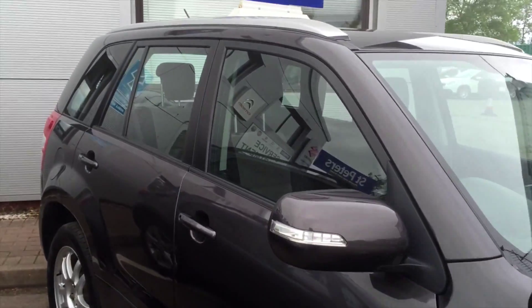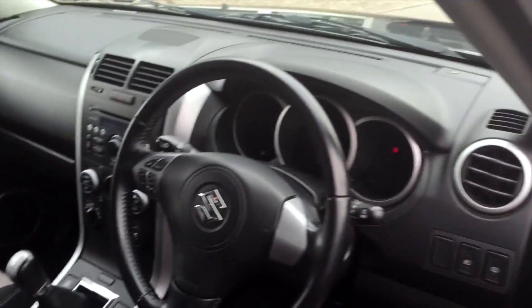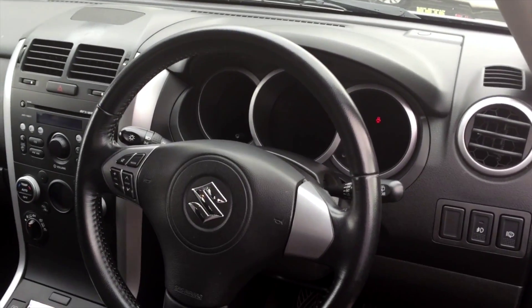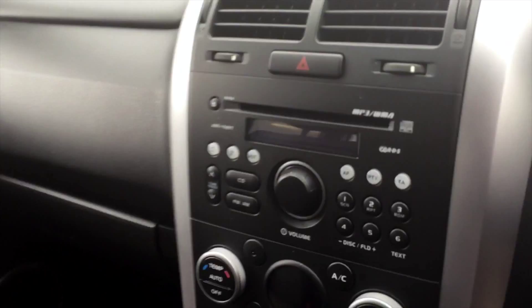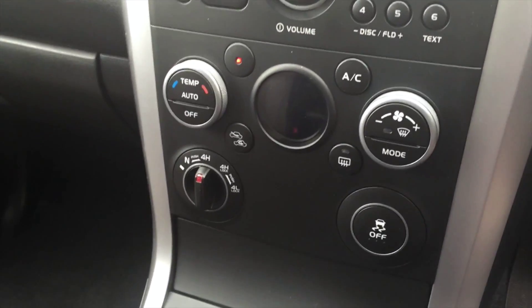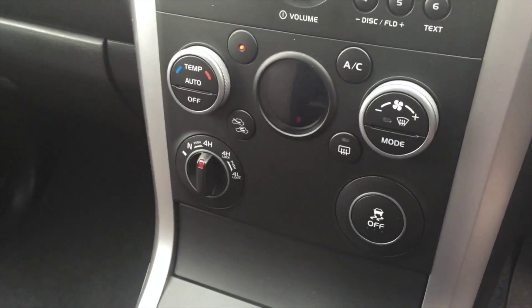Showing you inside the cockpit in regards to specification, this particular car will give you full electric windows, multi-function steering wheel, front and rear fogs, CD player AM-FM. It will also give you climate control and, as you can see, the feature of the 4WD drive.